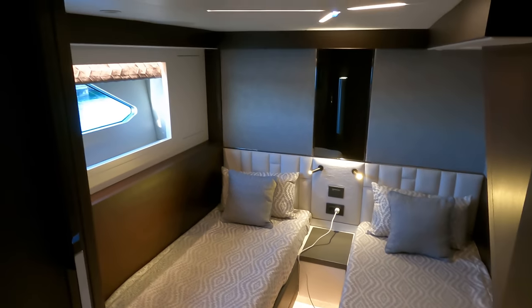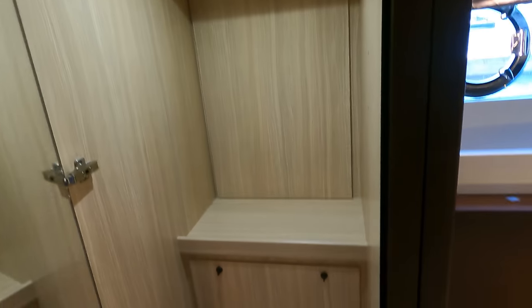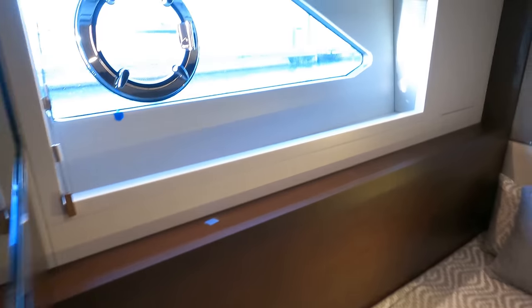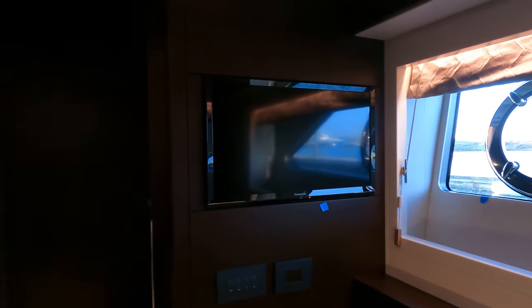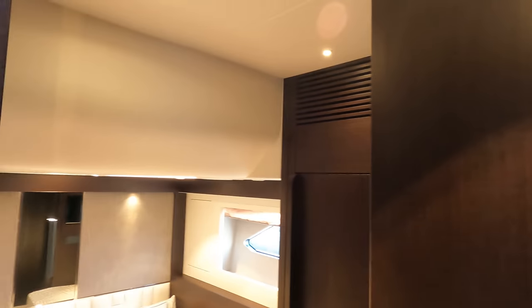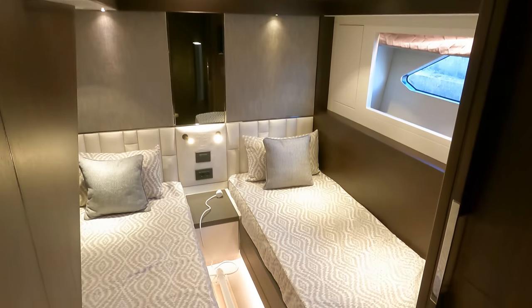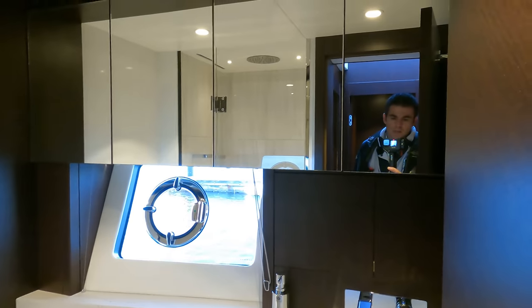Midships there are twin cabins with fixed beds, good-size hanging wardrobes, a storage cupboard, reading lights, a 24-inch TV on the bulkhead, Apple TV, and an onboard 4G router giving connectivity within about 20 miles of land. There's a mirror-image cabin alongside, and these two share the bathroom which also serves as the day head.